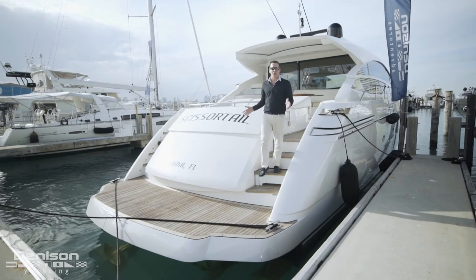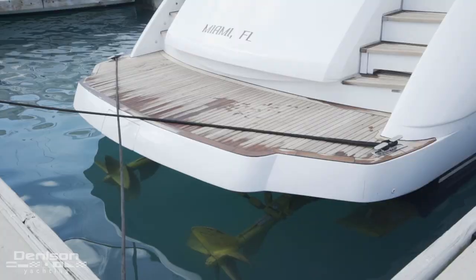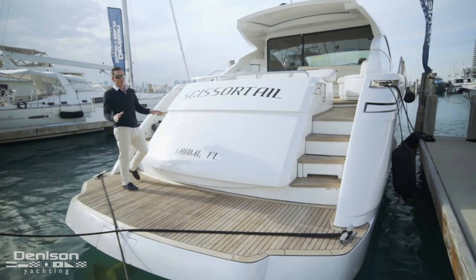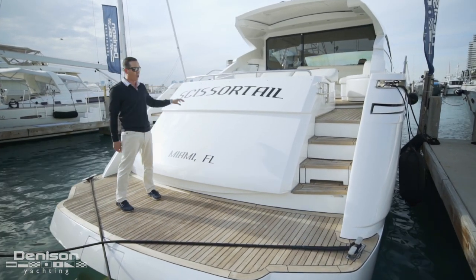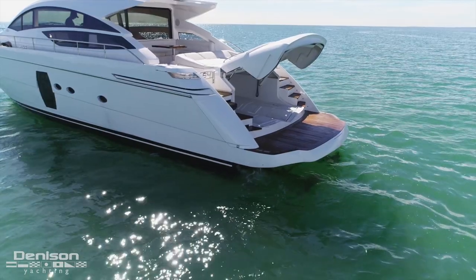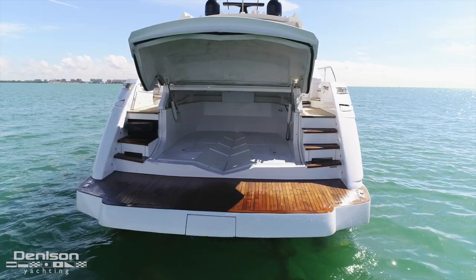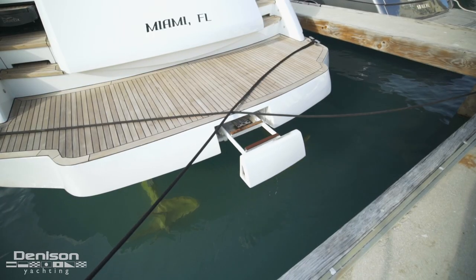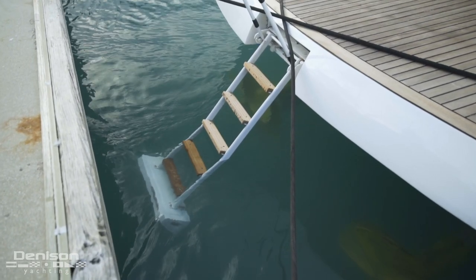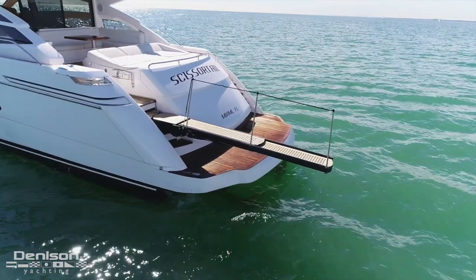We're going to start today's tour here on Scissortail on the transom. First thing you'll notice is the teak sole underfoot. The primary feature on this Pershing 64 is the garage — it's very rare to have one on a boat this size, and this vessel does include a Williams Jet Tender. Center line on the platform, we have a hydraulically actuated swim ladder, and we also have a passerelle that pulls out for easy boarding in less-than-easy docking situations.